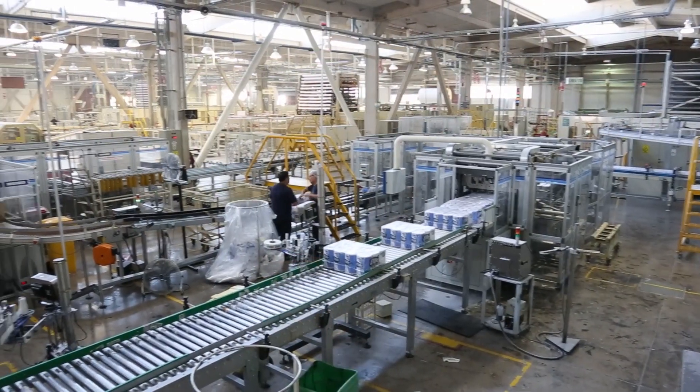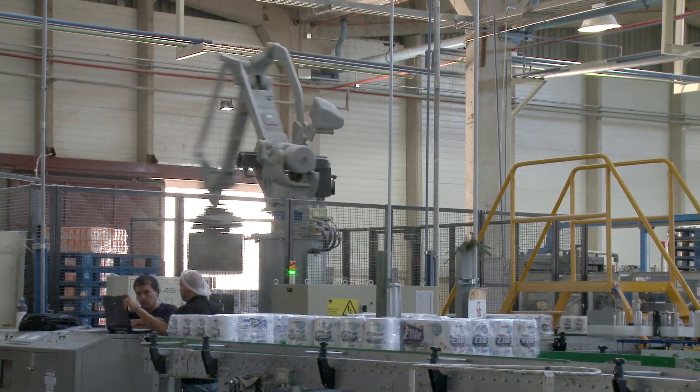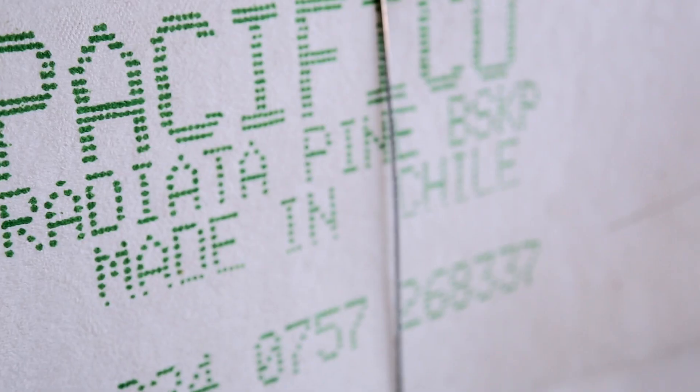Due to the high cost of energy in Chile, CMPC Tissue sought a solution to reduce the cost of energy in their facility. We saw an opportunity, explored it, evaluated it, to have a generation plant for basically supplying or self-supplying our consumption.